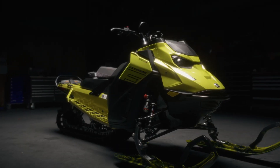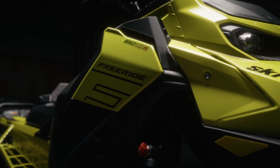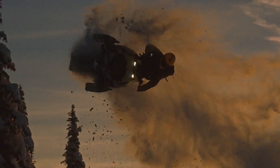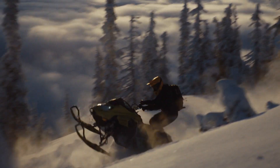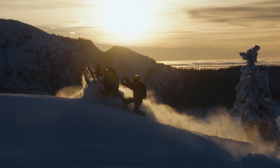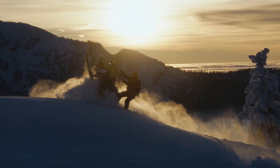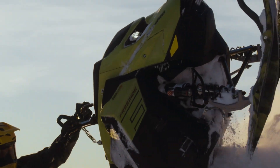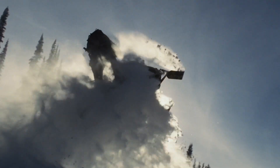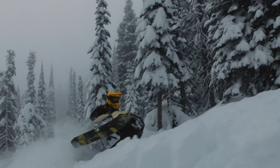The 2025 Ski-Doo Freeride is where riders turn when they want a radical deep snow sled that matches their high-flying riding style. After a substantial revamp in 2024, the latest version of the Freeride further boosts the robust capabilities of this show-stopping ride. In order to find those extreme features, riders often traverse rugged and unpredictable terrain — they need a sled that's equipped to stand up to such demanding conditions. They need a Freeride.